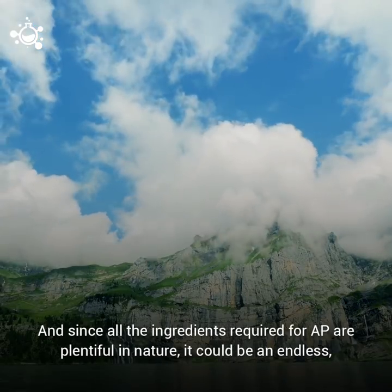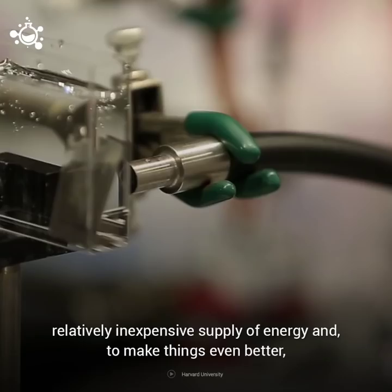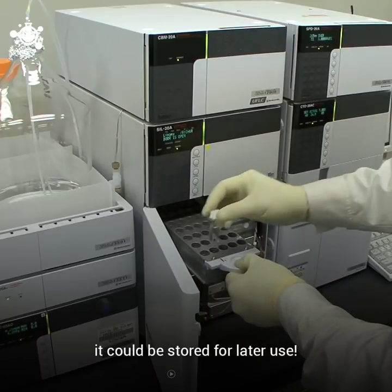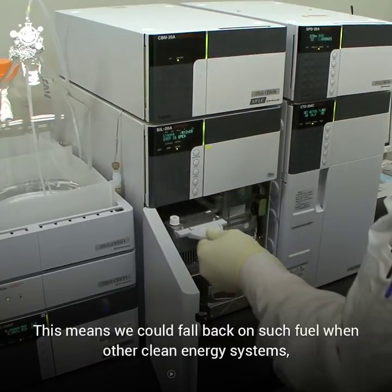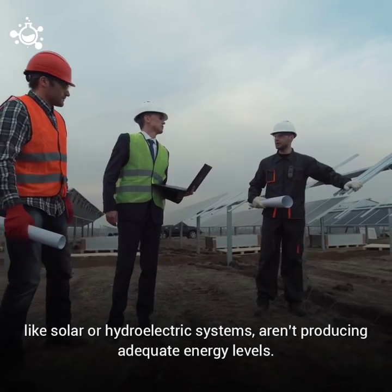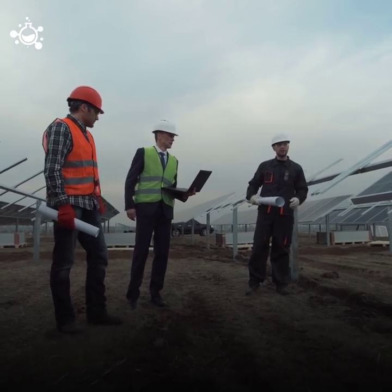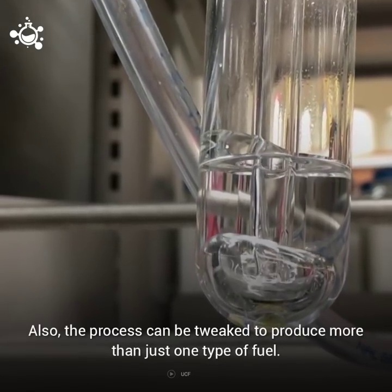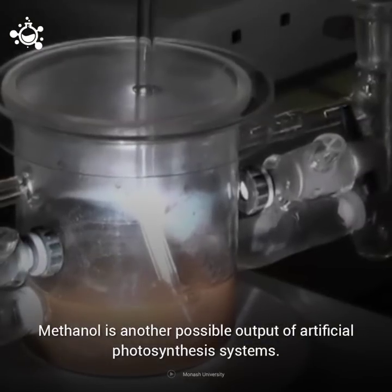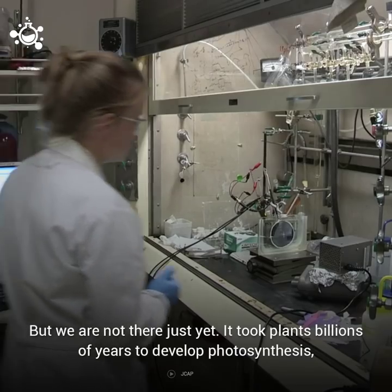And since all the ingredients required for AP are plentiful in nature, it could be an endless, relatively inexpensive supply of energy. To make things even better, it could be stored for later use — meaning we could fall back on such fuels when other clean energy systems like solar or hydroelectric systems aren't producing adequate energy levels. Also, the process can be tweaked to produce more than just one type of fuel; methanol is another possible output of artificial photosynthesis systems.